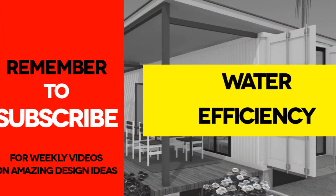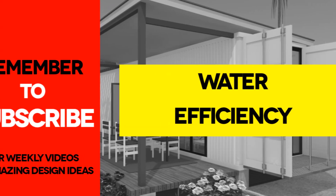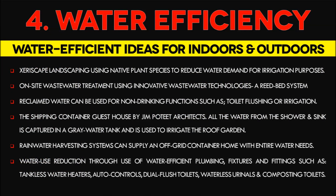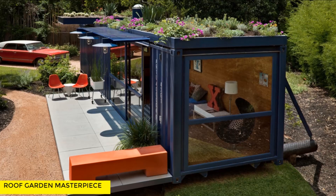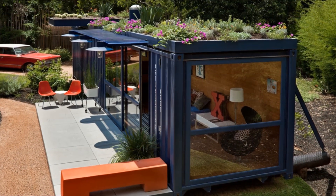Number 2: Water Efficiency. The basic intent of this strategy is to provide water-efficient practices both indoors and outdoors. Xeriscape landscaping using native plant species for the roof garden and general landscaping is aimed at reducing water demand for irrigation purposes. In addition, treating wastewater on site using innovative technologies such as a reed bed system is highly recommended. The reclaimed water can be used for non-drinking functions such as toilet flushing or landscape irrigation.